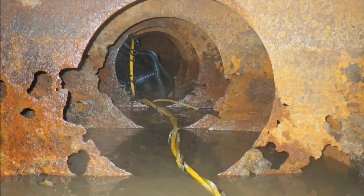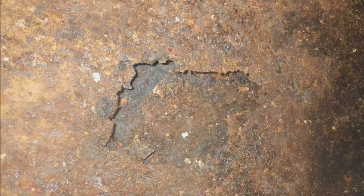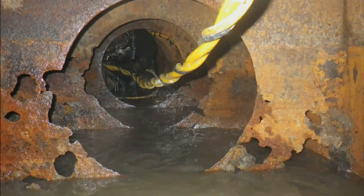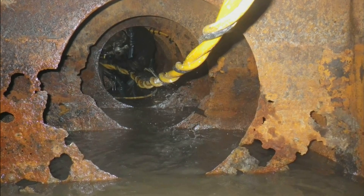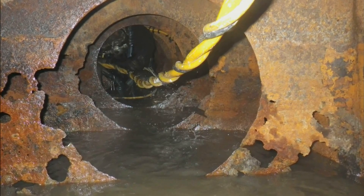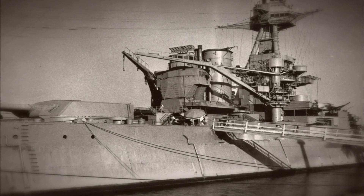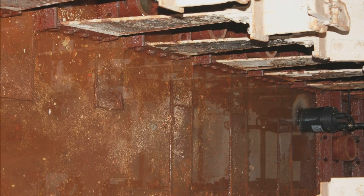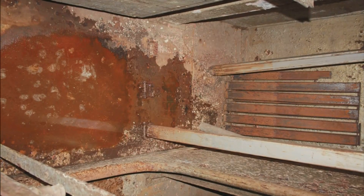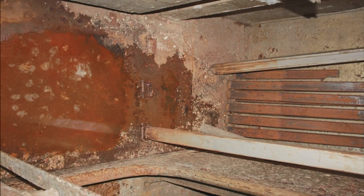Our most pressing concern in the material condition of the ship is the structural support toward the last half or third of the ship — the structural support underneath the boilers, the engines, the steering gear, the heavy pieces of machinery. When the ship was brought here in 1948, it was filled with water and sunk basically. But over the course of the next 40 years, that water on the inside caused a lot of deterioration. So those structural members, they're very deteriorated — upwards to 80, 90 percent in some cases.